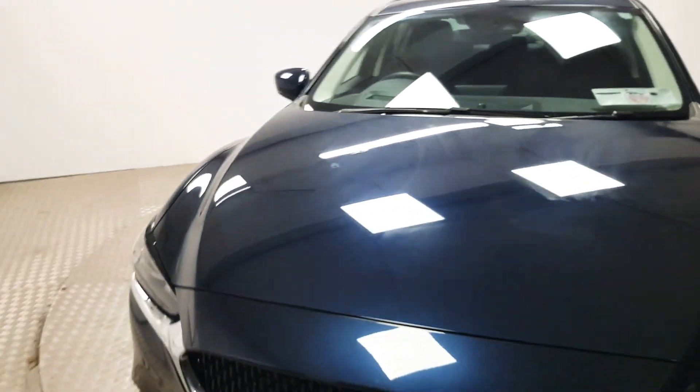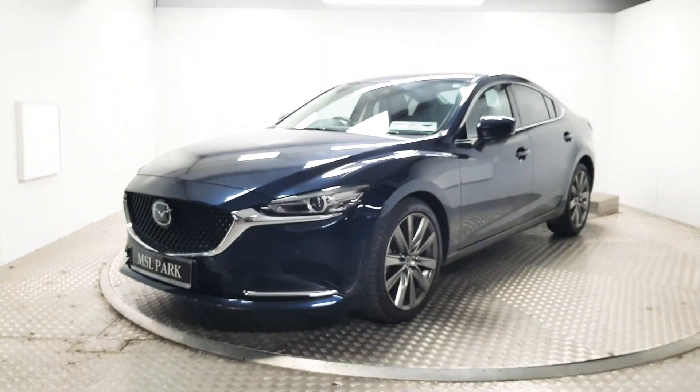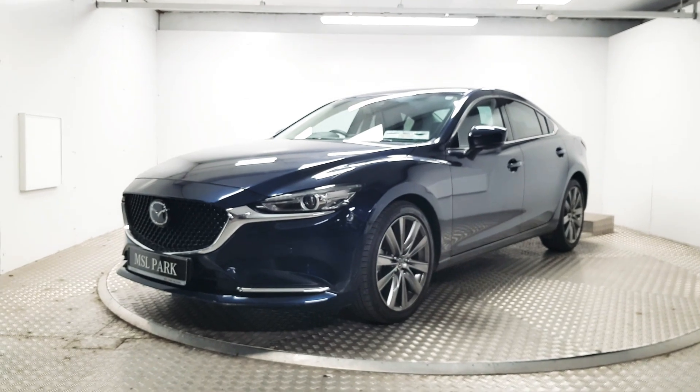If you'd like to know more about this stunning Mazda 6, or even book a test drive, please contact us. Our number is 01869 1000.